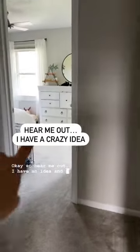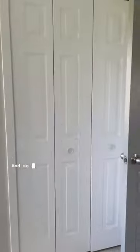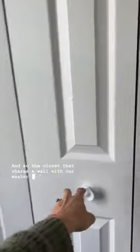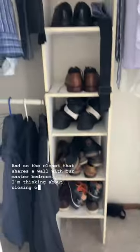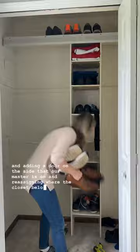Okay, so hear me out. I have an idea, and I know it's gonna sound crazy, but in our guest room we have these two closets. The closet that shares a wall with our master bedroom — I'm thinking about closing off the door to the guest bedroom and adding a door on the side that our master is on, and reassigning where the closet belongs.